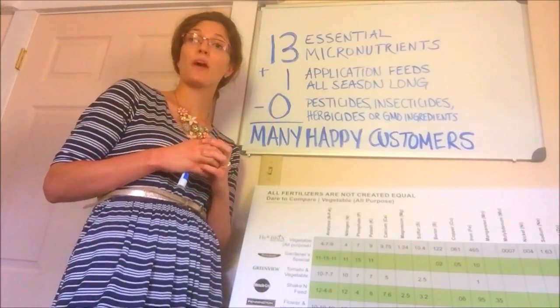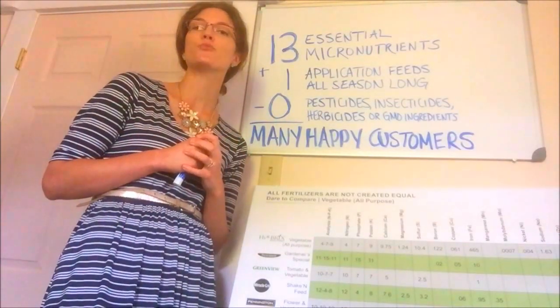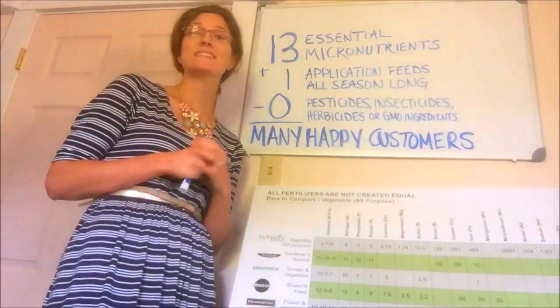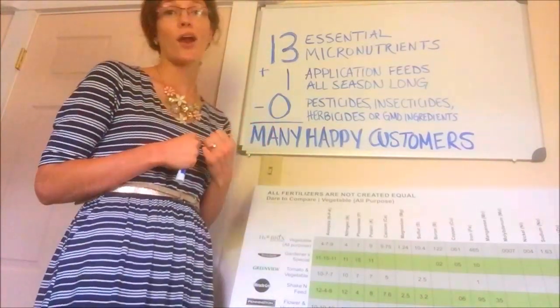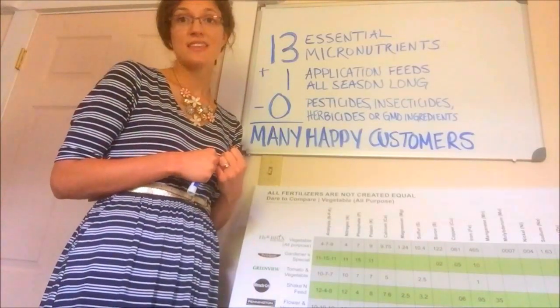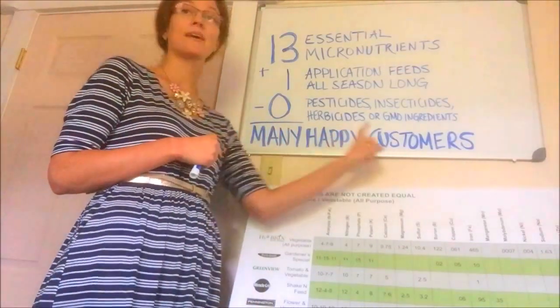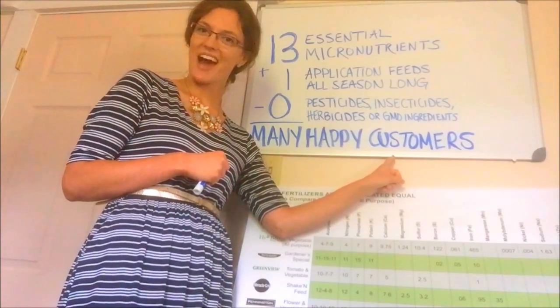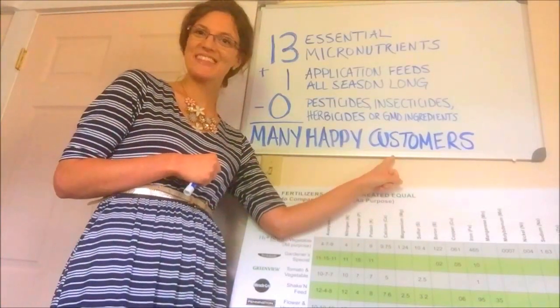Our fertilizer is produced by a fourth-generation non-GMO farmer who knows the importance of growing healthy food. It is this equation and our outstanding customer service that has been proven to create many happy customers. To learn more, visit www.hierobricks.com. Thanks for joining!